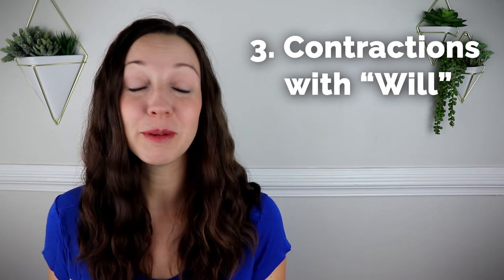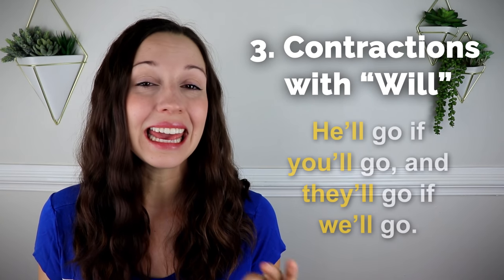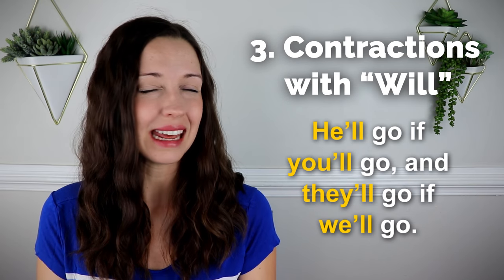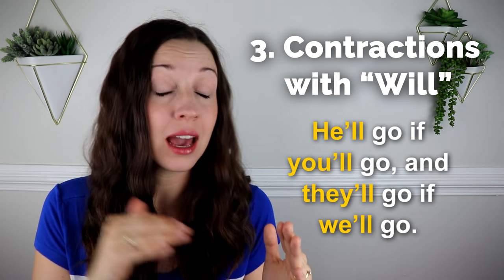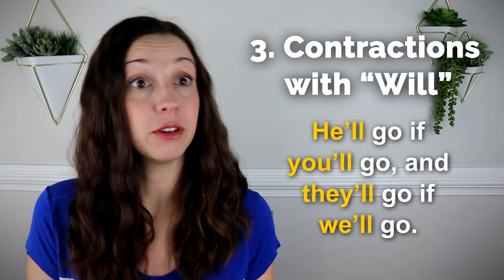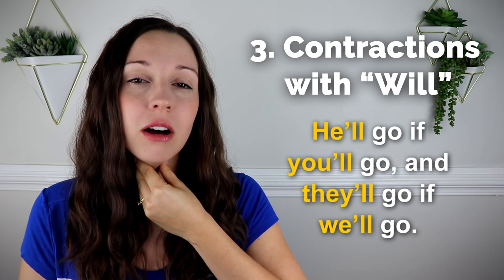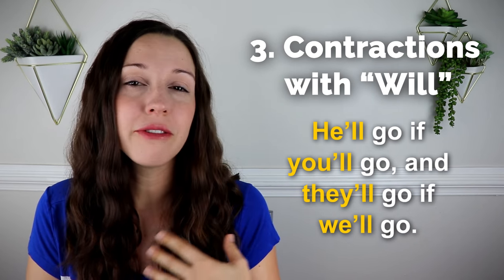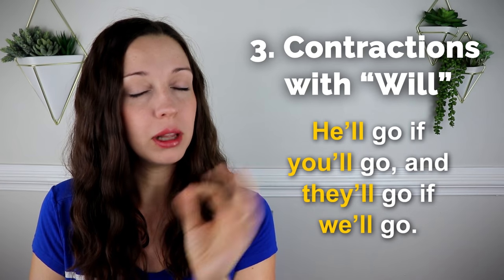Here's a sentence that uses this concept a lot. First in the clear way: 'He'll go if you'll go and they'll go if we'll go.' In each contraction, you heard the full pronoun — he, you, they, we. Now the relaxed way, which will help you sound more natural like an American English speaker: 'He'll go if you'll go and they'll go if we'll go.' I didn't say 'we will go' — I just said the first letter W plus U-L-L: 'we'll.'